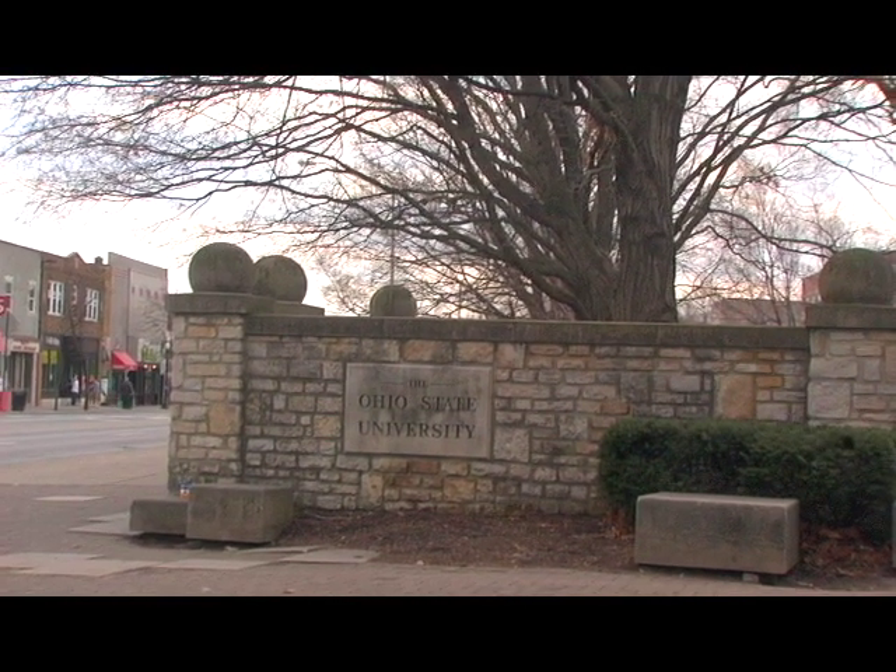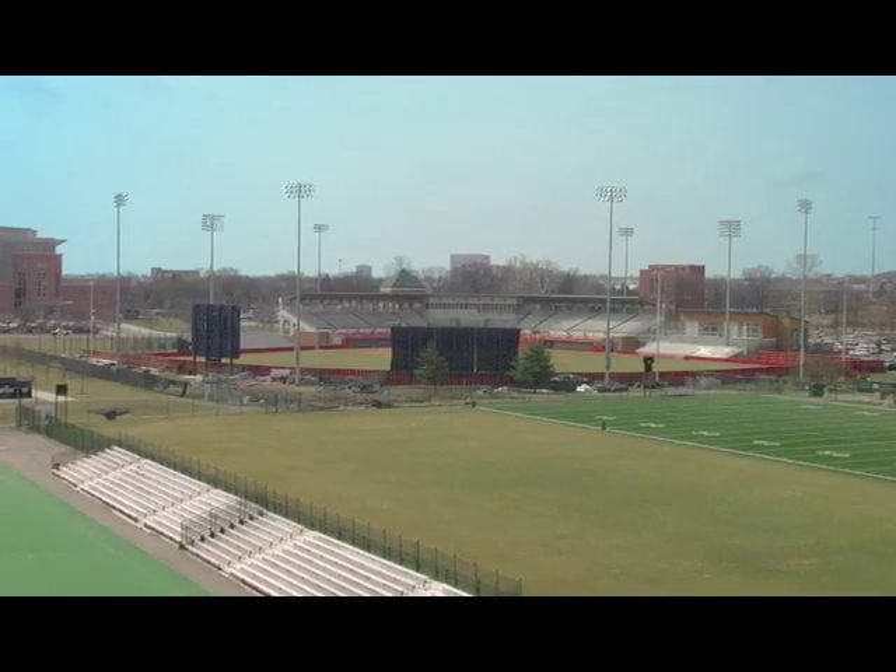Hey guys, Anthony Kelly coming at you from my alma mater Ohio State here with Team STX, just getting ready to give you guys a tour and give you the full background of the way things go down here. Let's go check it out — we're going to show you the indoor field and facility, so let's do it.